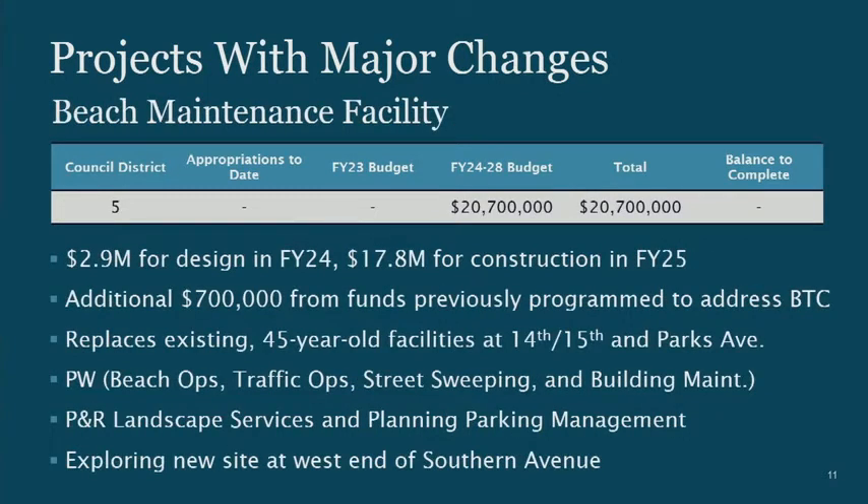The Beach Maintenance Facility is the city's absolutely worst condition facility. You've already put this in the program at $20 million. When funded last year with design in FY24 and construction in FY25, there was a balance to complete of $700,000 that wasn't programmatically available. Working with management services, they found those funds for FY25 construction. This replaces our 45-year-old facilities at 14th, 15th, and Park — critical for beach ops, traffic ops, street sweeping, building maintenance, parks and rec landscaping, and parking management.